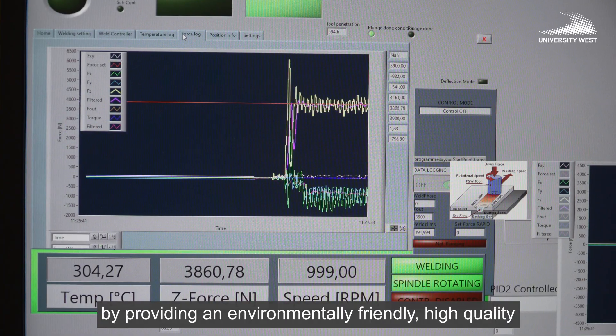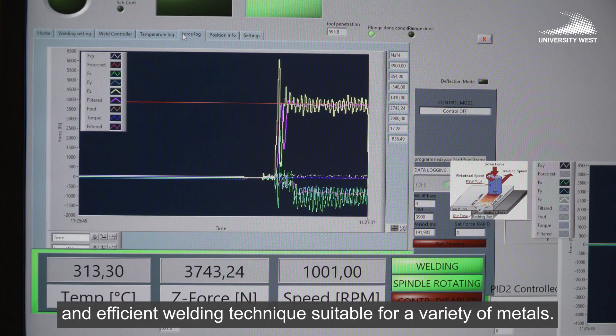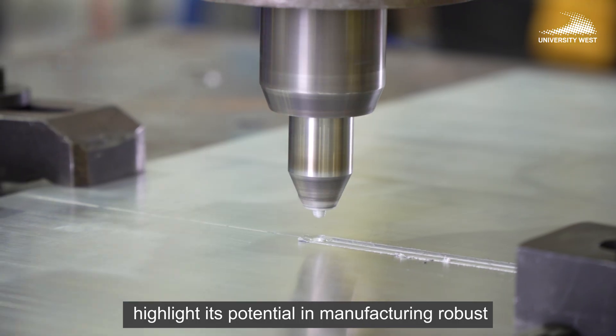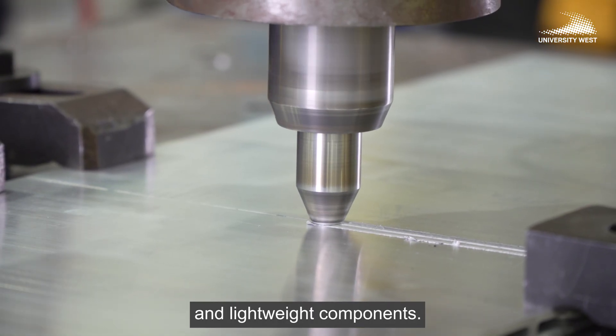Suitable for a variety of metals, its applications in aerospace, automotive, and shipbuilding sectors highlight its potential in manufacturing robust and lightweight components.